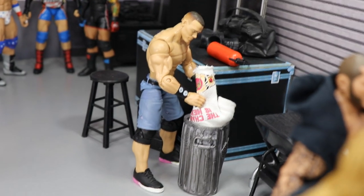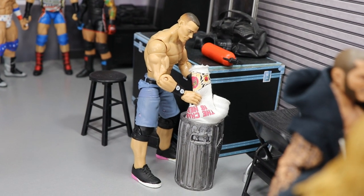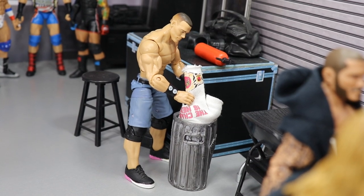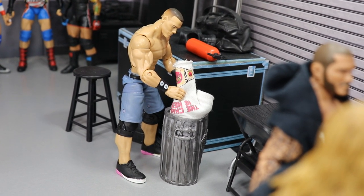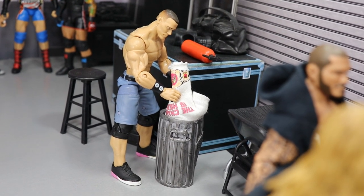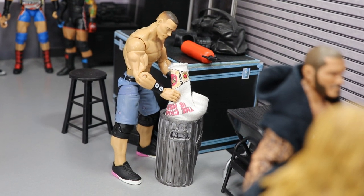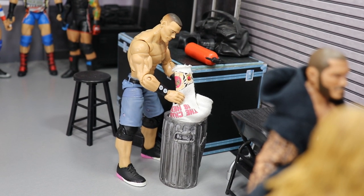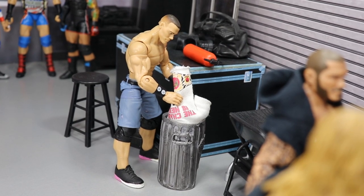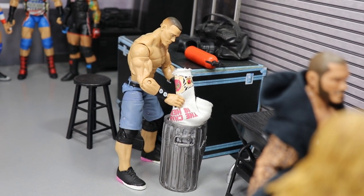Over here we have John Cena throwing his MDT Championship 'The Champ Is Here' t-shirt in the trash. Following the Royal Rumble, he is no longer the MDT Champion. He doesn't feel worthy and is getting rid of the shirt. What's next for John Cena? Will he qualify for the Elimination Chamber? Will he make it to Hell's Gate or My Damn Nation? We'll have to see.